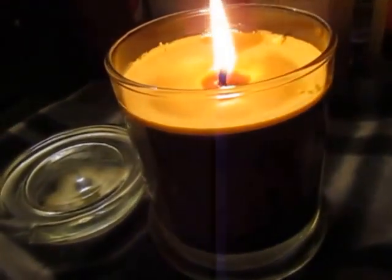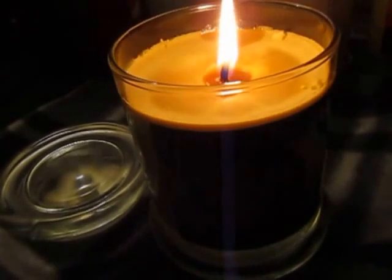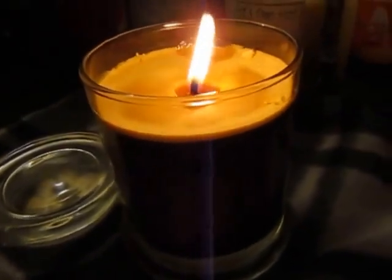Smells great. It's great for aromatherapy. I just love soy candles. Thanks.